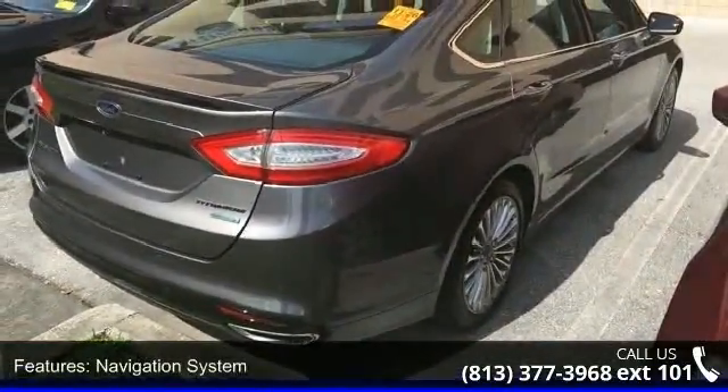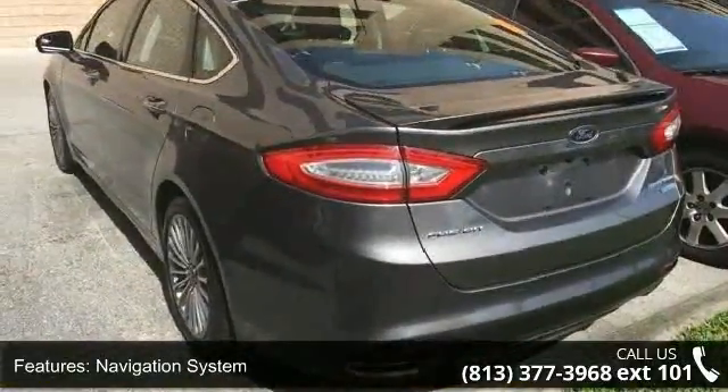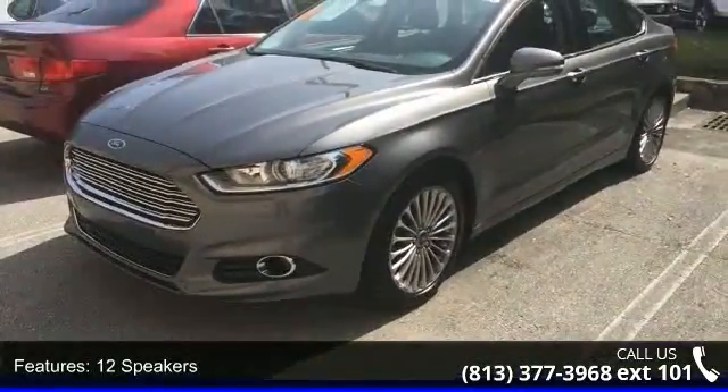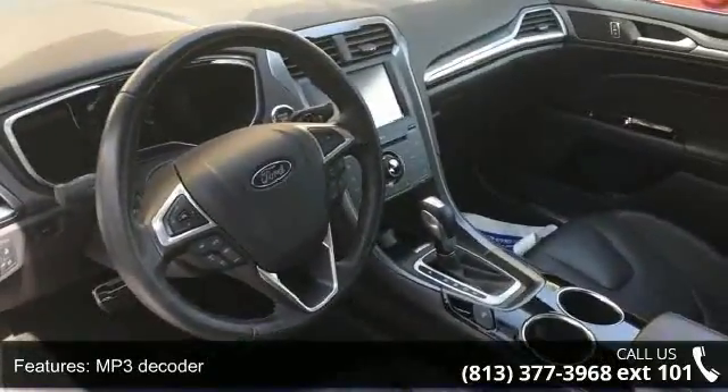Some of the top features included with this vehicle are Navigation System, Equipment Group 400A, 12 Speakers, MP3 Decoder, Radio Data System, Air Conditioning, Automatic Temperature Control, Rear Window Defroster, Memory Seat and Power Driver Seat.